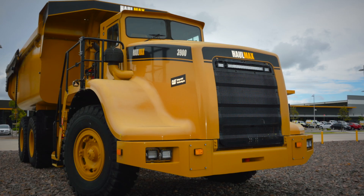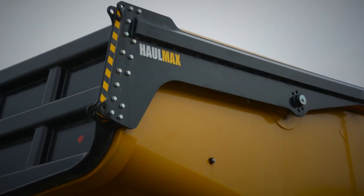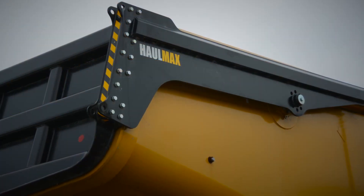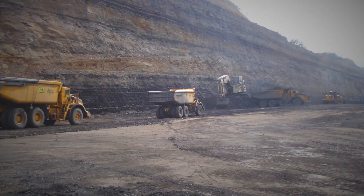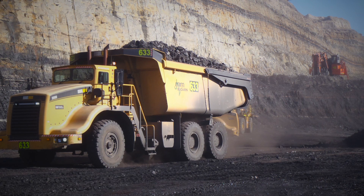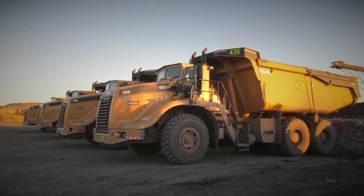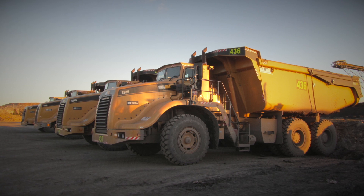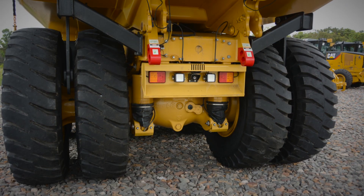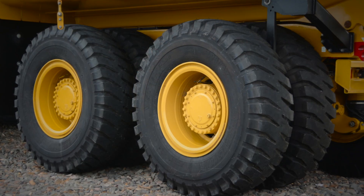We purchased the 3900s almost four years ago and we've seen a niche market for the hauling of coal over long distances. Some of the mines now have haul distances in excess of 10 kilometres, so we've seen it as an opportunity to offer some efficiencies by having the Haulmax product because of its ability to haul long distances uninterrupted, due to tyre heating and wet weather.